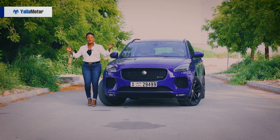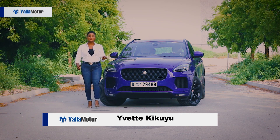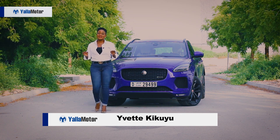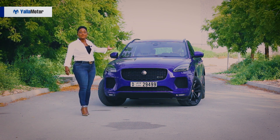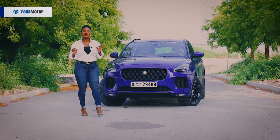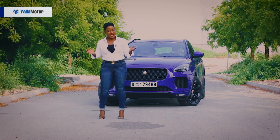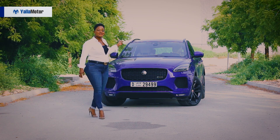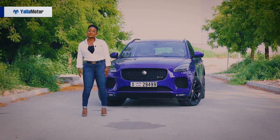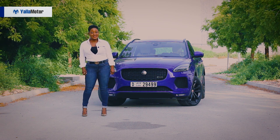It's coming home! Well, it almost came home. But one thing for sure that definitely came home this year is this beauty right behind me — the Jaguar E-Pace 2018. A sight for sore eyes. If you're looking for sophistication, style and a little bit of sport, this right here is the car for you. Welcome to another edition of Yala Motor Reviews. I'm your girl, back like I never left, Yvette Kikuyu.